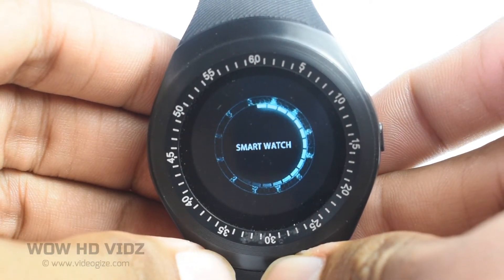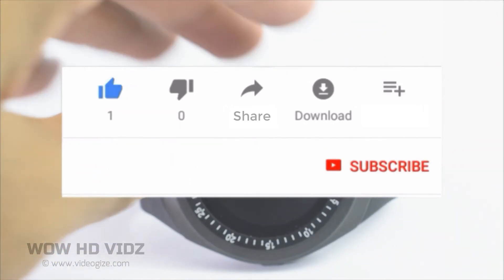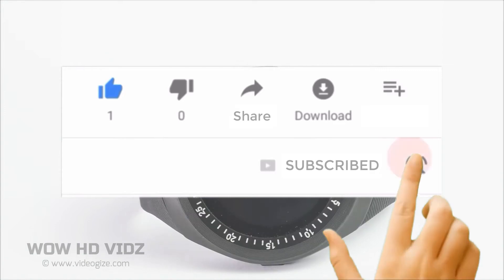Tell me your feedback in the comments, and before leaving, please hit the subscribe button and press the bell notification icon so that you never miss any updates. See you next time.